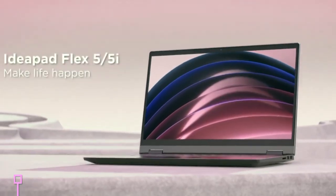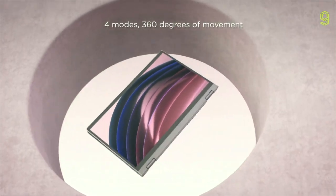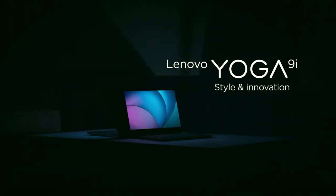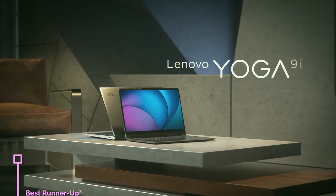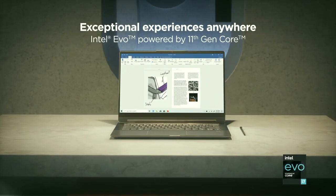Also in this section, we have the Lenovo IdeaPad Flex 5, which has fairly reasonable specs for a fairly reasonable price. It's a great all-rounder, but it suffers from a poor screen and some quality control issues — though it's still a good 2-in-1 at its price point. One more runner-up is the Lenovo Yoga 9i, a great device with a lot going for it in terms of premium quality and features. However, it is expensive — it does go on sale quite often, but at retail it's a bit too pricey.